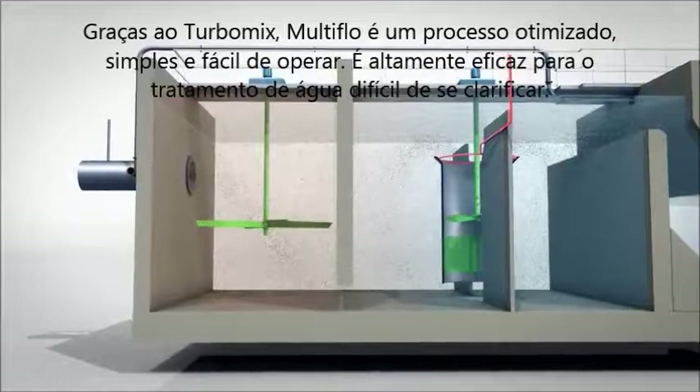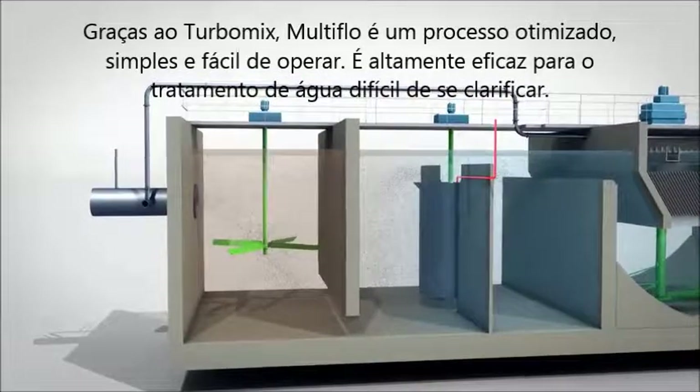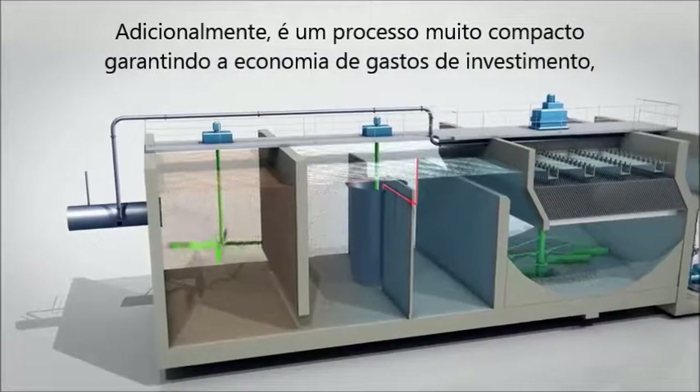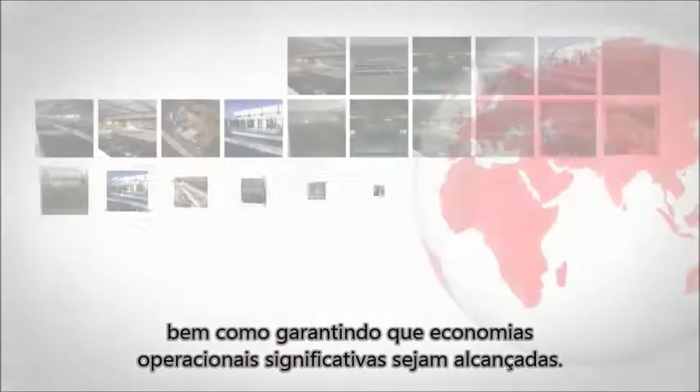Thanks to Turbomix, Multiflow is an optimized, simple and easy to operate process. It is highly effective for treating water that is hard to clarify. Furthermore, it is a very compact process, ensuring investment spending savings as well as ensuring that significant operating savings are achieved.